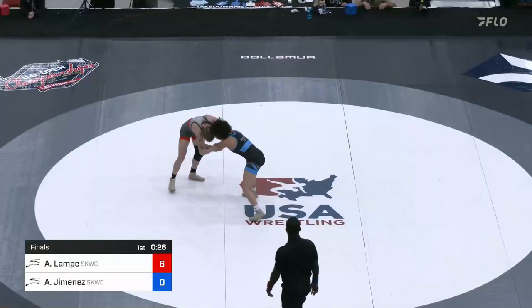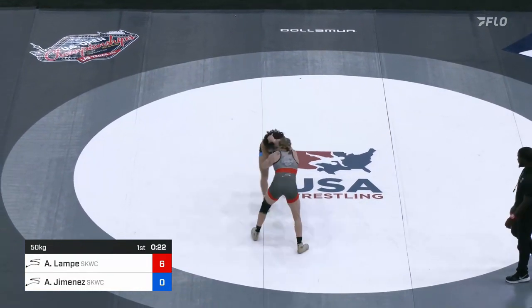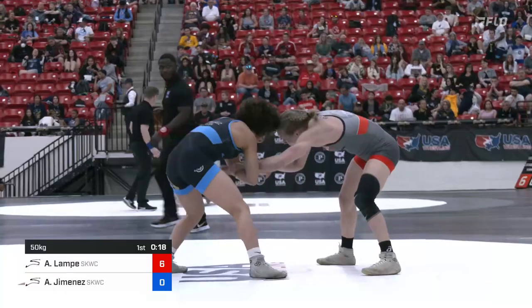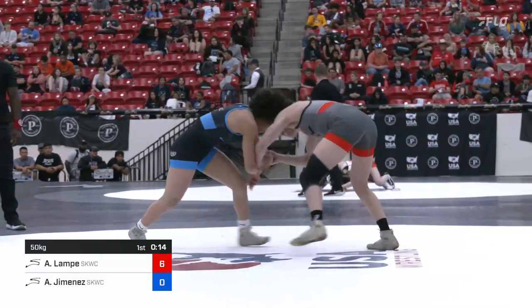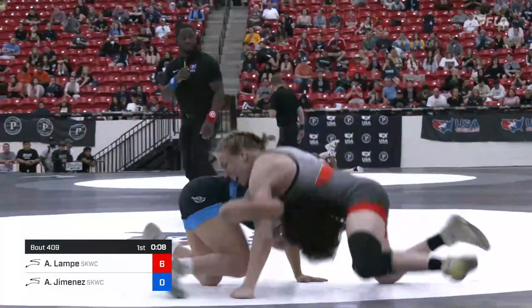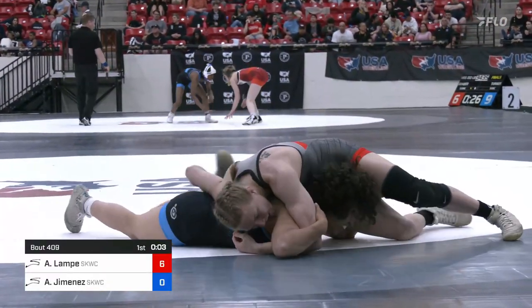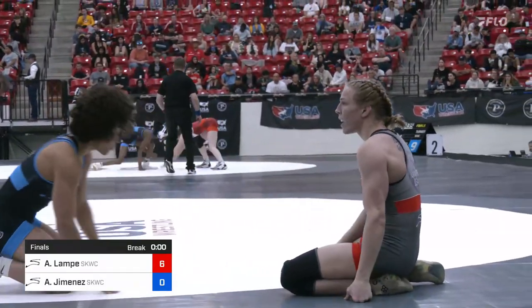Of course, Sarah Hildebrandt sits in the Final X June 10th — the winner here will take on Sarah, who's been a mainstay on the senior level, bringing home medals every time recently. And look at that wrist control. Same single. Good defense, but now coming up with an underhook and dropping down is Audrey Jimenez. Short time in the first period, and that is going to do it. 6-0 Lampe after one.